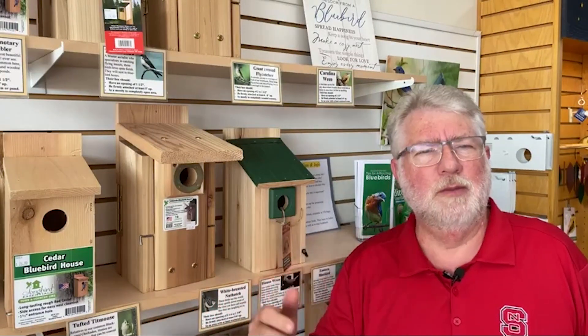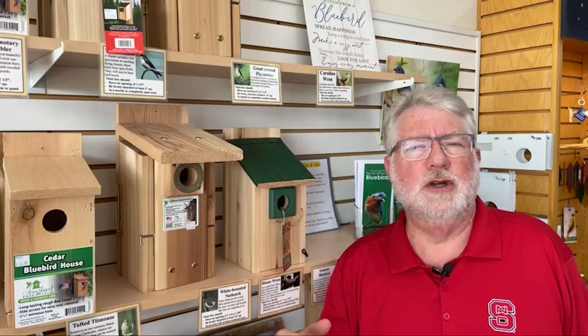If you watch me regularly, especially in the spring when I talk about bluebird boxes in particular, I talk about how bluebirds nest three times a season. And this year we've got many people who have a fourth nest this season with their bluebird boxes, which is great.